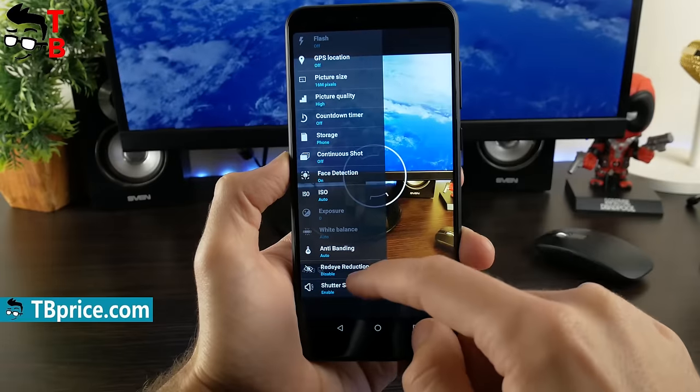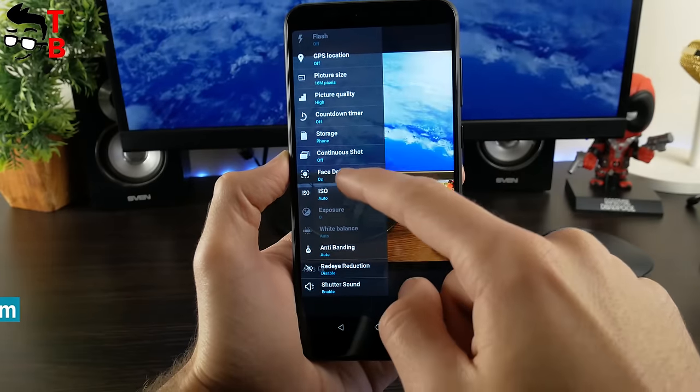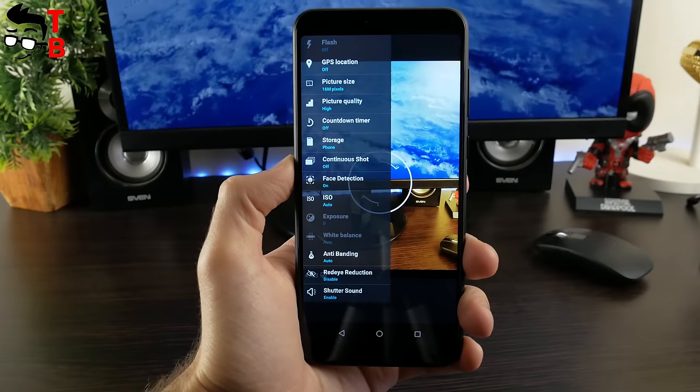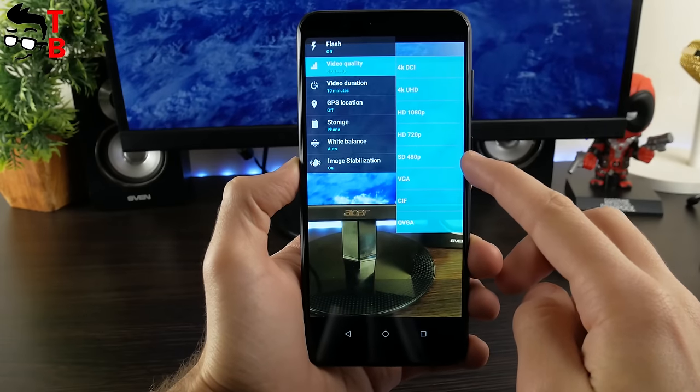The photo settings menu provides the following options: flash, GPS location, picture size and quality, face detection, and more. As for the video settings, there is flash, video quality and duration, GPS location, and others.